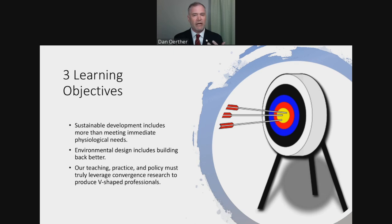Let me highlight three learning objectives. First, I'm going to convince you that sustainable development includes more than meeting immediate physiological needs. Second, I'm going to convince you that environmental design includes the concept of build back better. And third, I'm going to argue that the way we teach, practice, and promote policy must truly leverage the concept of convergence research. I'm also going to argue that we need to produce what I'm calling V-shaped professionals, and I'll explain the difference between I-shaped, T-shaped, and V-shaped professionals — a term I've coined relatively recently.